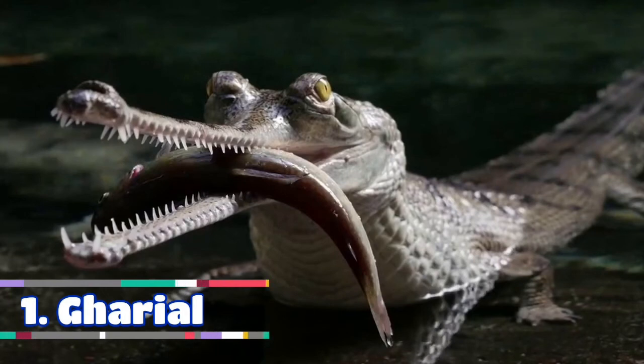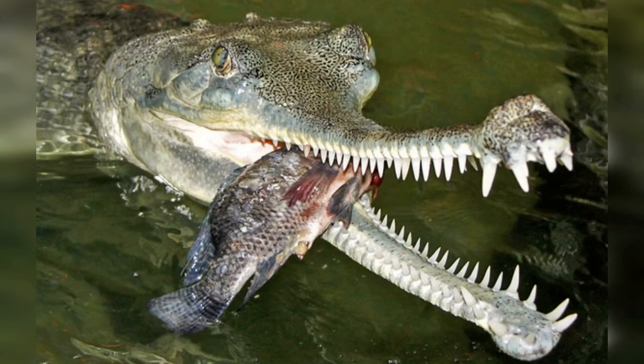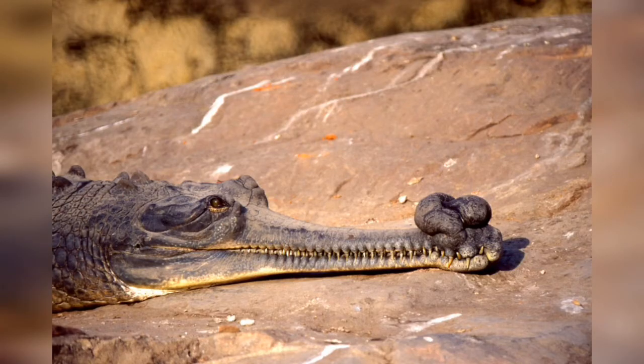The Gharial is number 1 on this list. Also known as the Gavial or the fish-eating crocodile, it is a crocodilian in the family Gavialidae and among the longest of all living crocodilians. Mature females are 2.6 to 4.5 meters long, and males 3 to 6 meters. They have a distinct boss at the end of the snout which resembles an earthenware pot known as a ghara, hence the name Gharial.